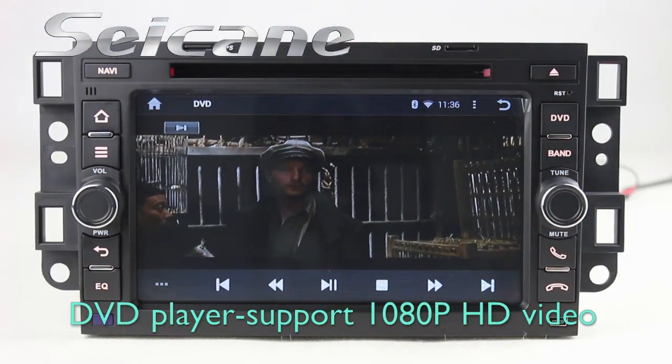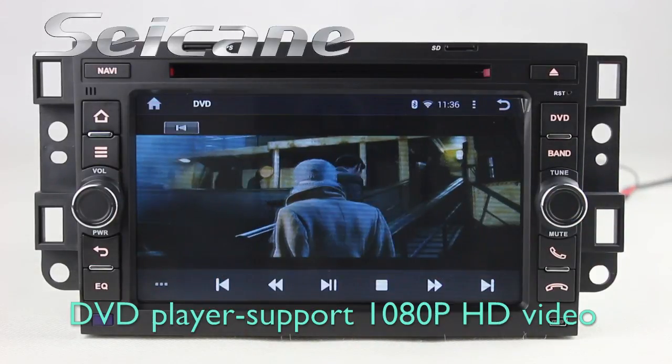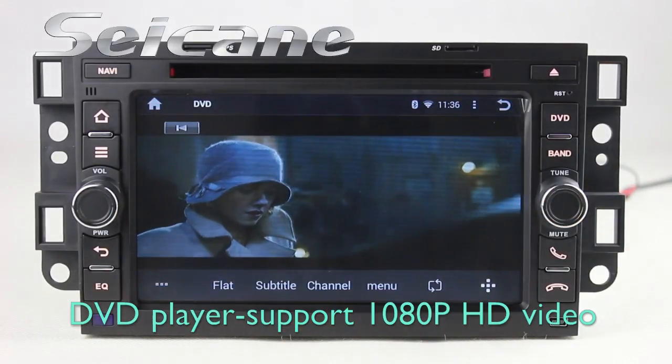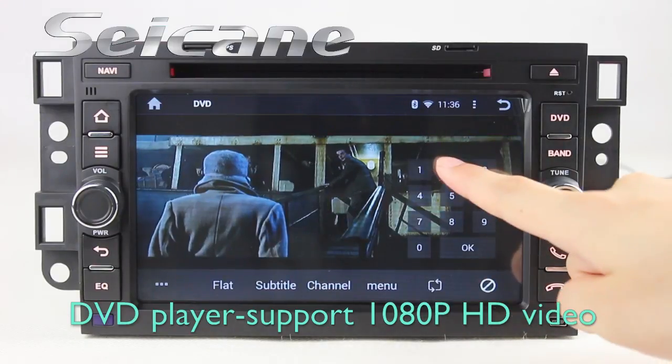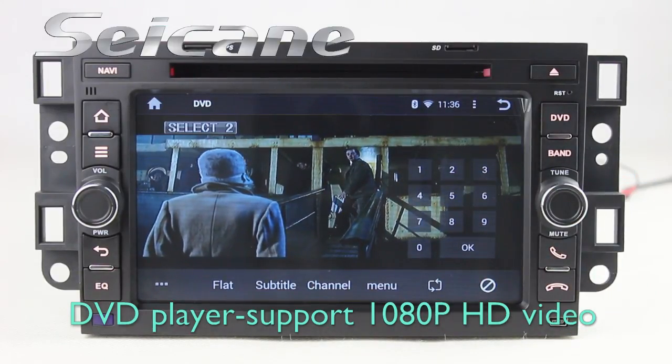The DVD player supports DVD, VCD, CD, MP3 and other formats. You can enjoy full HD videos on it.